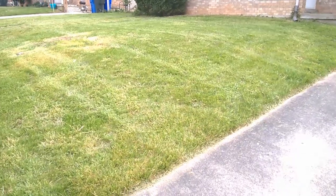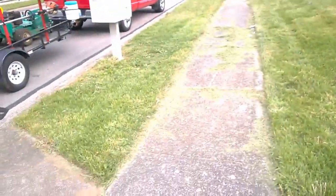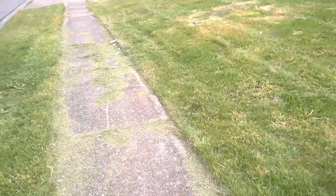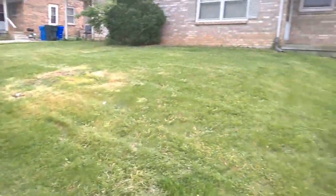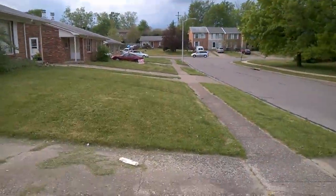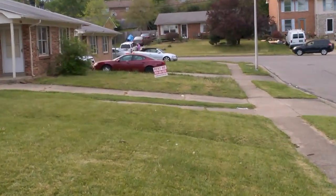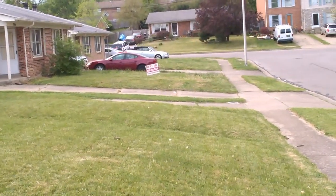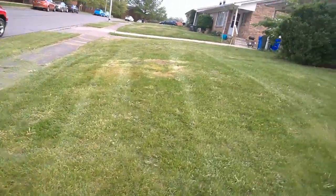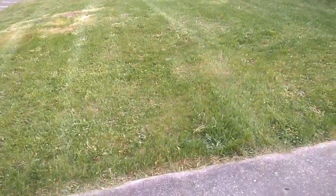All I have to do now is blow the drive and blow the sidewalk off — and it's only this half of the property. I edged it up and everything, I just gotta blow the grass up from between the cracks. I'll show y'all that in a second. As you can see, that house isn't cut and there's one way down there, but you can see what the front of this house looks like now.